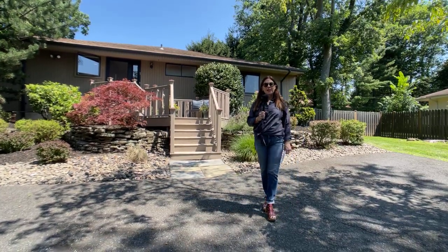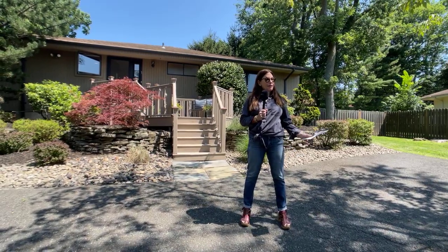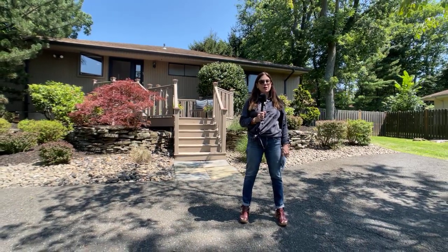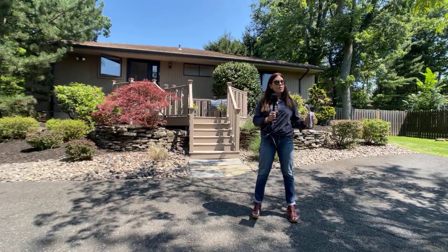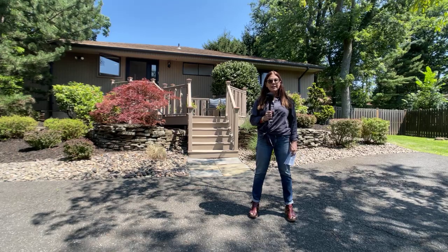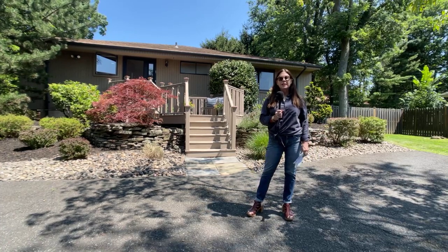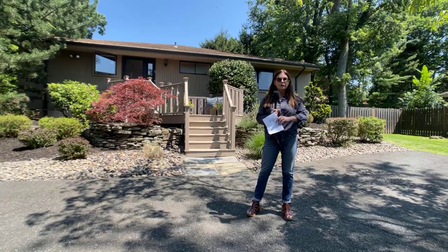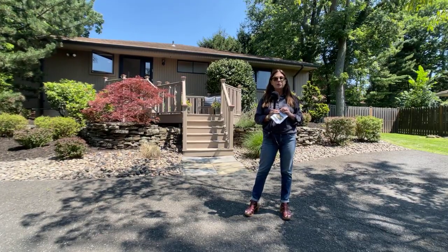Good morning, Nyack. We are here today at One Salisbury Place in South Nyack and Frankie and I are excited to take you on a tour of this really cool ranch house with a mid-century vibe, even though it was not built in the mid-century. We're offering this at $685,000. We're on 0.38 of an acre and it's approximately 1,786 square feet on the first floor only, but with a surprise basement which we're going to take you into as well.